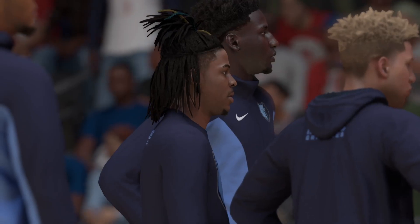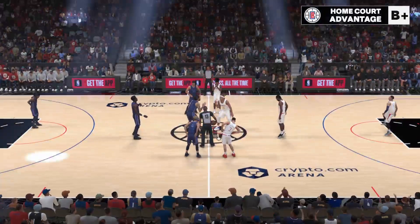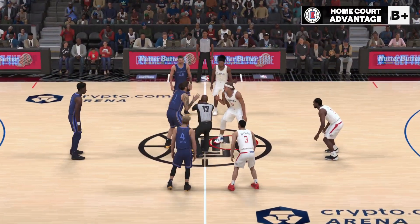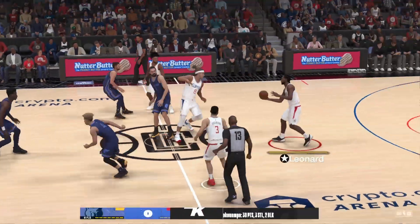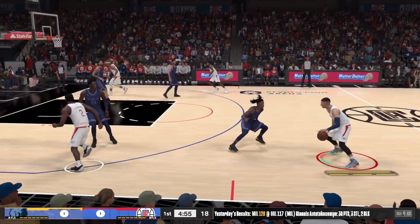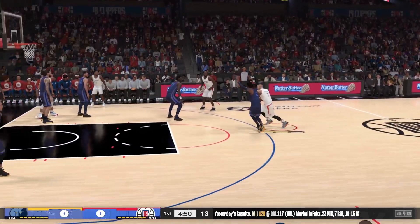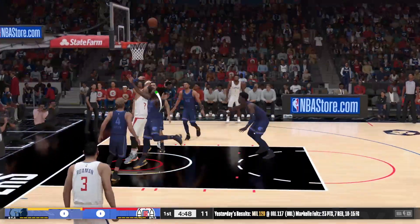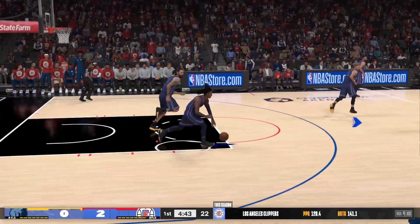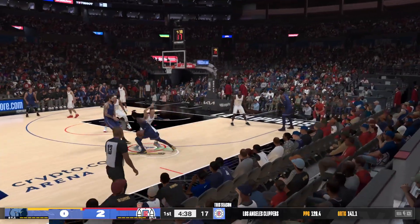And the starting lineup for the Grizzlies: Jackson Jr. and Adams guard the paint together, out there with John Morant. It's Conchar in at the three. For Los Angeles, we've got Kawhi Leonard, and it's the captain in at the point. Guards are taking center stage tonight. This league has moved from interior-based to perimeter-dominated, with a lot more three-guard lineups and small ball — a quicker, higher-scoring style of game.